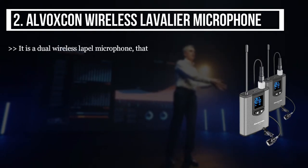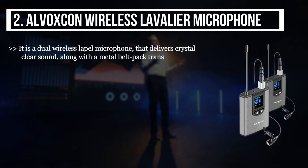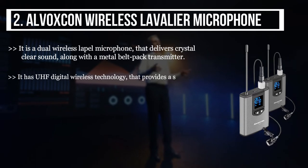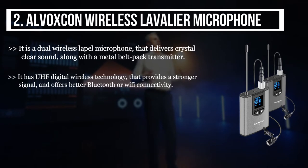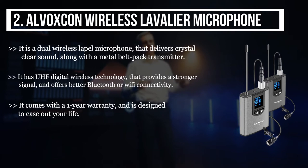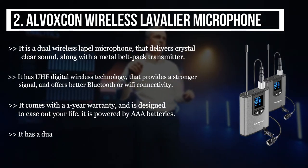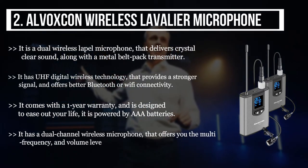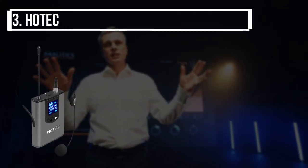The second product we have is the Arvoxcon wireless lavalier microphone. It is a dual wireless lapel microphone that delivers crystal clear sound, along with a metal belt pack transmitter. It has UHF digital wireless technology that provides a stronger signal and offers better Bluetooth or Wi-Fi connectivity. It comes with a one-year warranty and is powered by triple-A batteries. It has a dual channel wireless microphone that offers multi-frequency and volume levels to reach optimum performance.